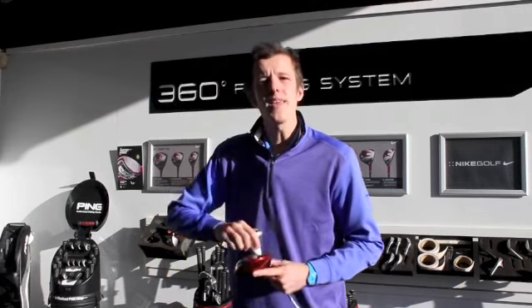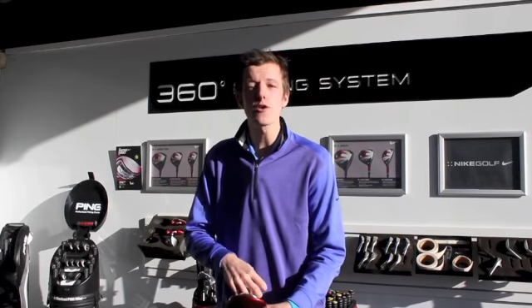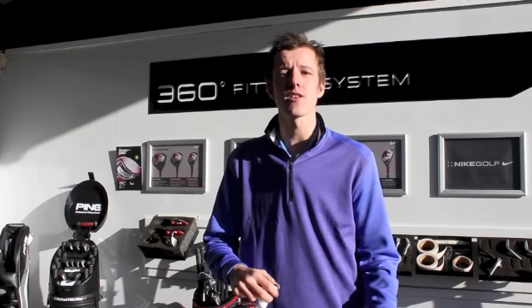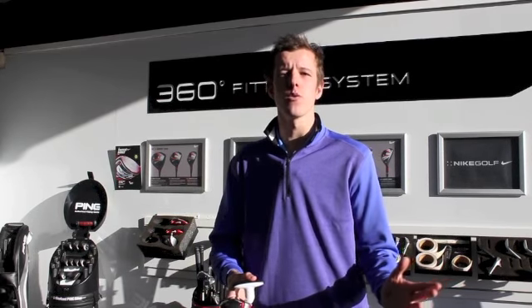Here you can try different clubs, and what we will do is look at the different clubs that you're using and find the optimal figures for you. Within our testing facility, we have over 40,000 different combinations of heads and shafts, and we have the ability to find the optimum club for you. And to make it even better, it's completely free, and we have a 30-day customer satisfaction and price guarantee.